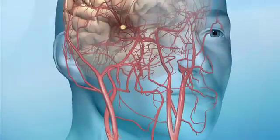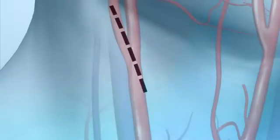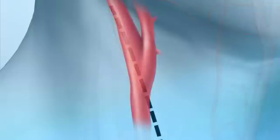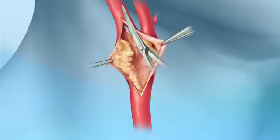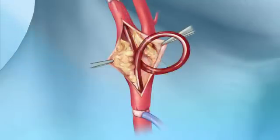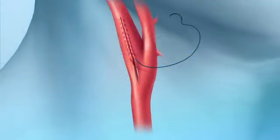Here's a comparison of the two procedures. First, the standard operation. With the patient under general anesthesia, Dr. Hakem makes an incision in the neck to expose the carotid artery, which carries blood to the face and brain. Then he inserts a temporary shunt to re-route blood so they can work on the artery. Next, he opens the artery lengthwise, removes plaque, and closes the incision.